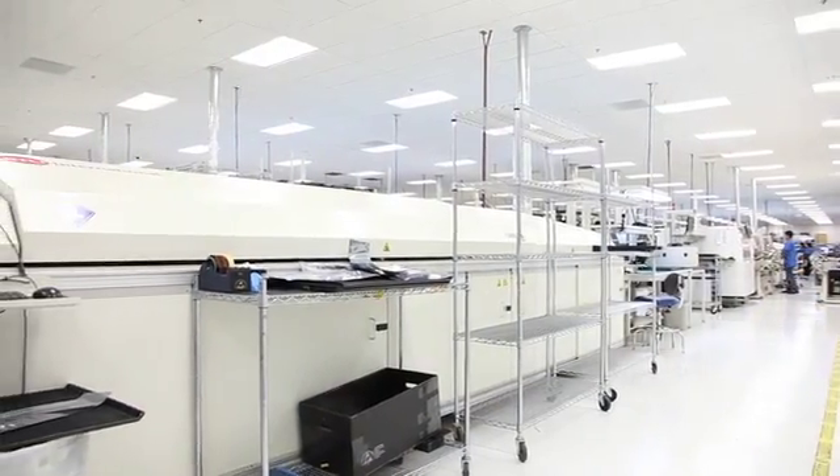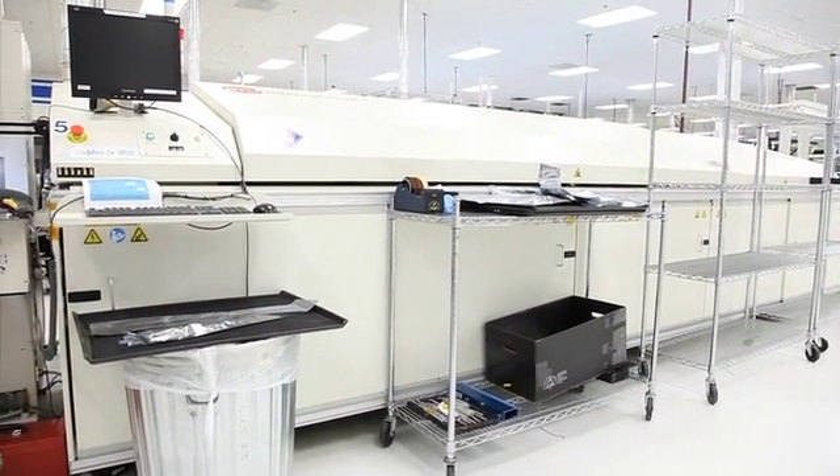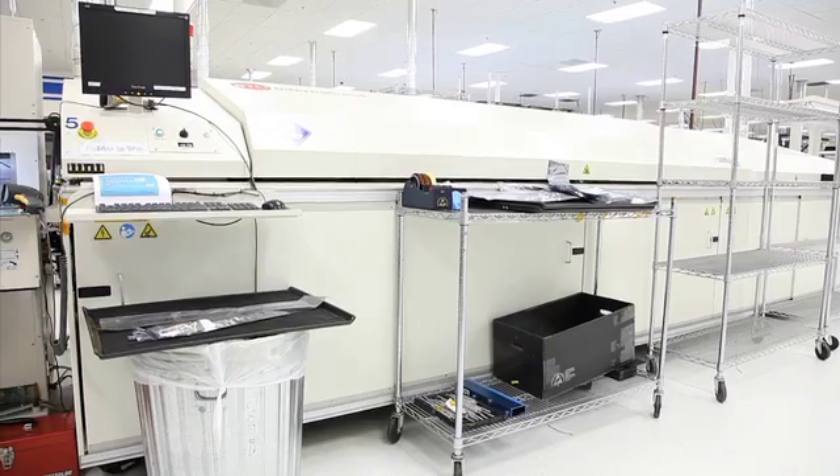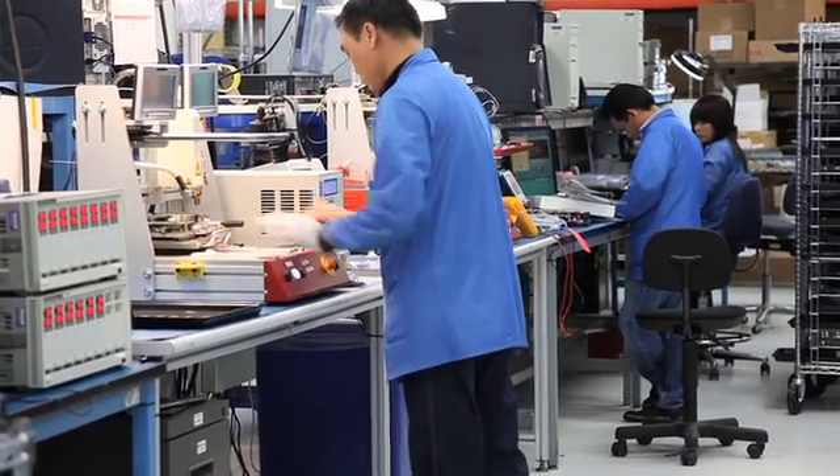The next process is it goes through an oven which solders the parts onto the board. At each point in that step, those boards are being inspected primarily with machines but also visually.